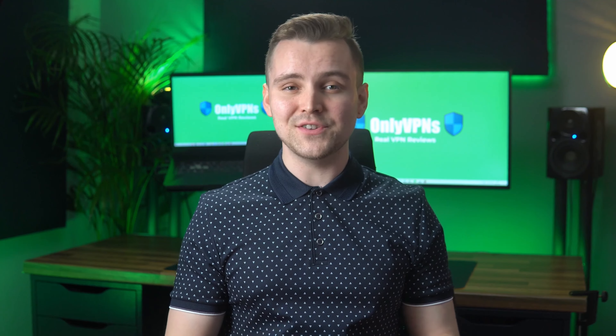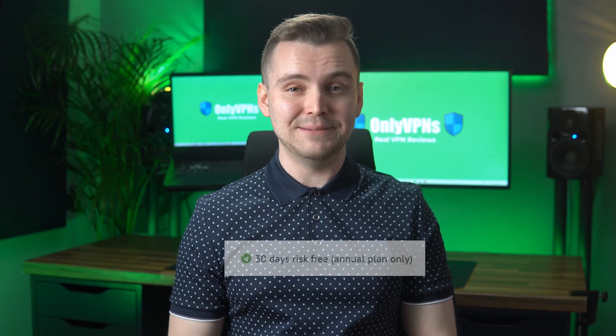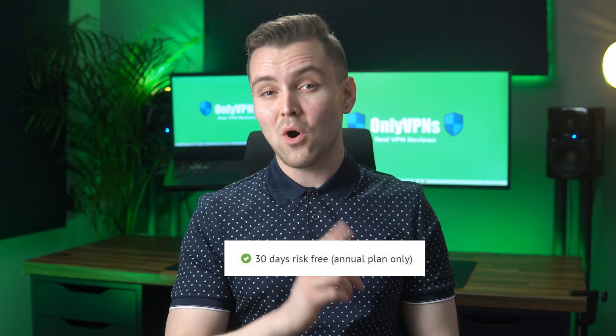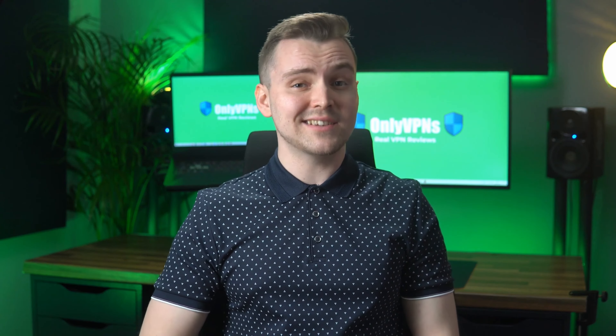There are some other things worth mentioning about IPvanish. Their app is straightforward and should be easy for almost anyone to use. They've also got solid customer support and reply quickly. IPvanish does not have a free trial at this time, but they do offer a 30-day money-back guarantee.